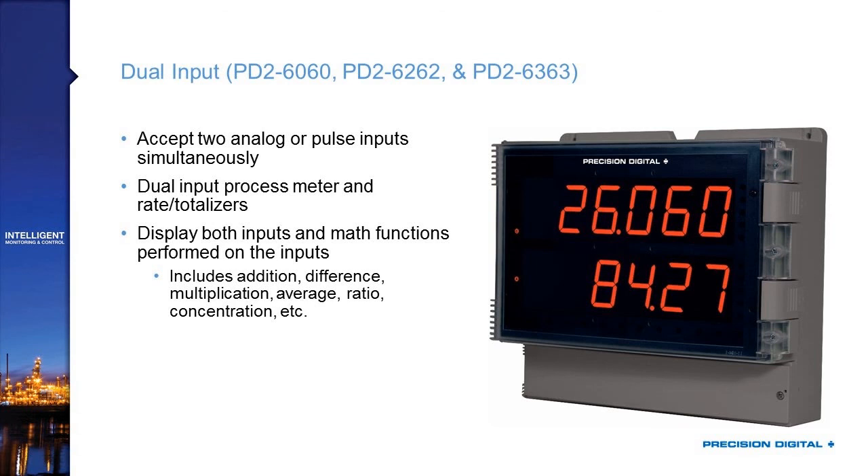We have dual input versions of these products available — both a dual input version of the PD2-6000 standard display and dual input versions of both rate totalizers. Not only do these allow you to combine two signals so you can have two process variables displayed, each one having an alternating unit tag displayed with it, but it lets you do math functions. So in applications where you need addition, difference, multiplication, ratios, or mixing two chemicals, you can program it to get the output of that math function and display it large so everyone can see it.